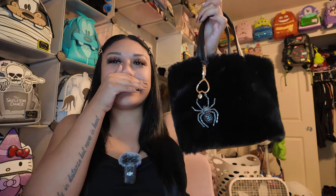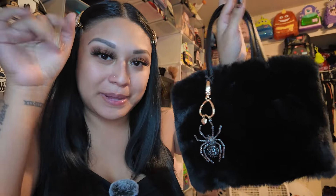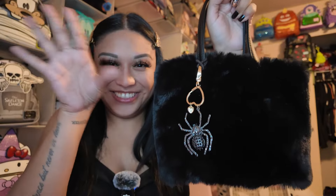Oh my god — this is gonna be my bag for the rest of the month! I feel like I need to add something on the other side, but look at the spider — this is just how I pictured it. I found a black tie and you can't even see it. This bag is ready. Oh my god, this is the best purchase I made today.